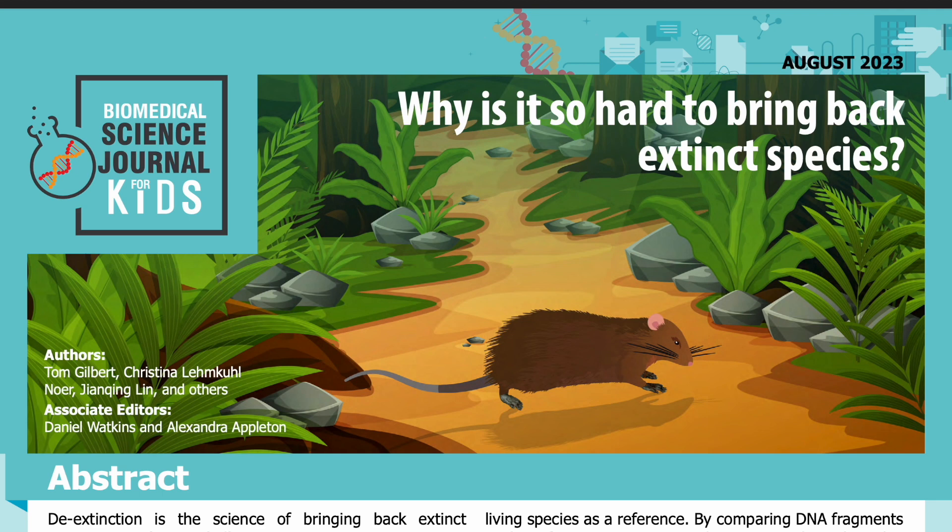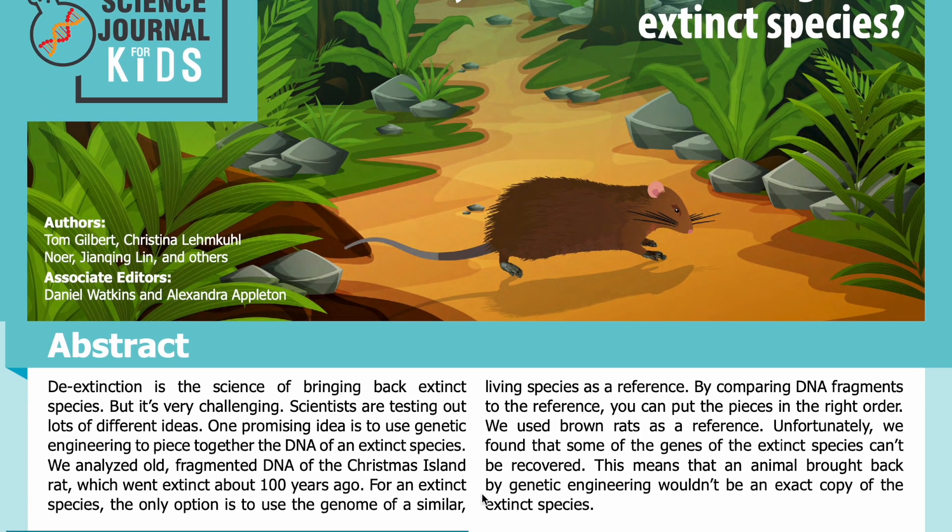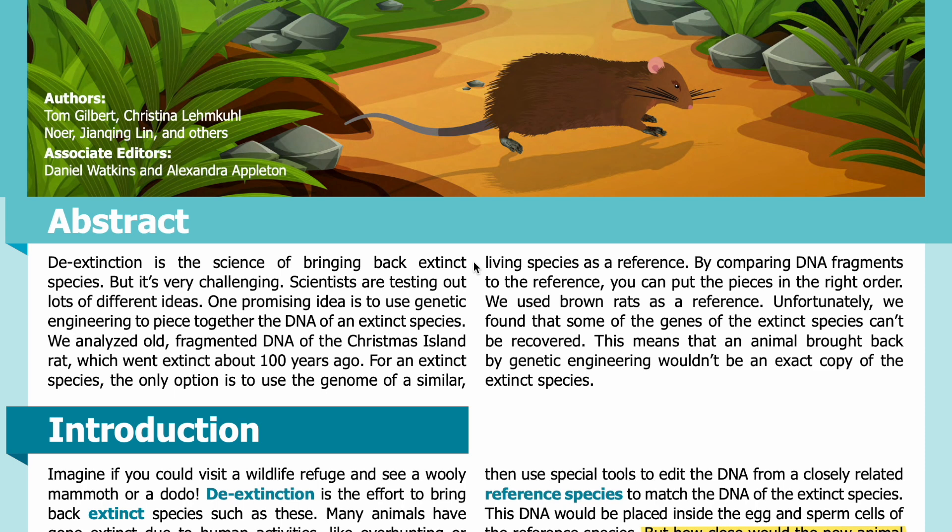...and the Guangdong Provincial Key Laboratory of Marine Biotechnology at Shantou University in China. See the full list of authors in the accompanying PDF. Read by Miranda Wilson. Abstract: De-extinction is the science of bringing back extinct species, but it's very challenging. Scientists are testing out lots of different ideas.